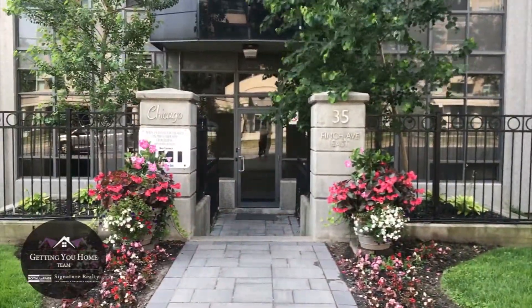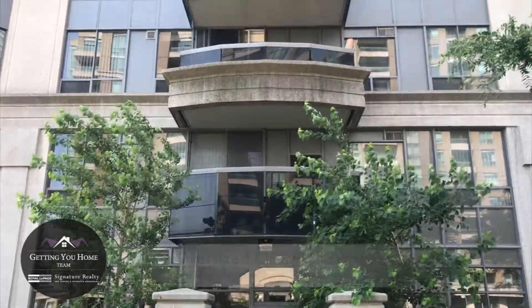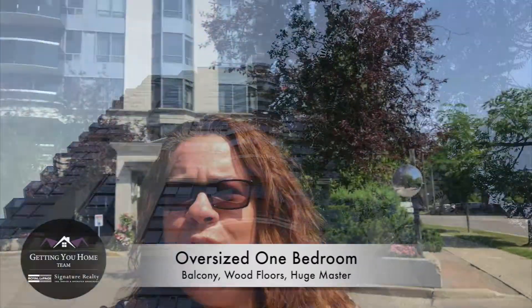Hi, it's Marnie Peterson here from the Getty A Home Team at Royal LePage Signature. I'm here on this absolutely gorgeous day today with a new listing at 35 Finch Avenue East, right at the corner of Yonge and Finch in the Chicago buildings.